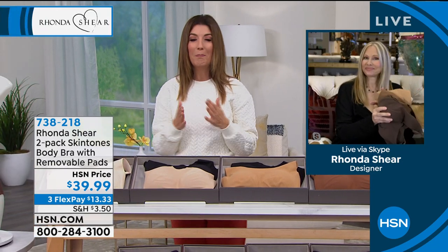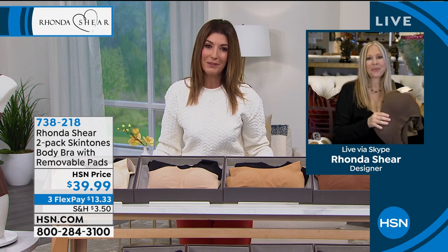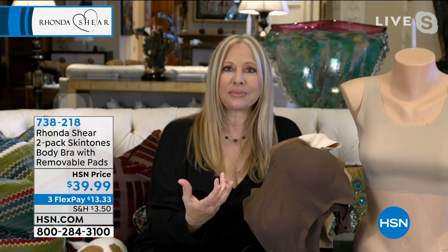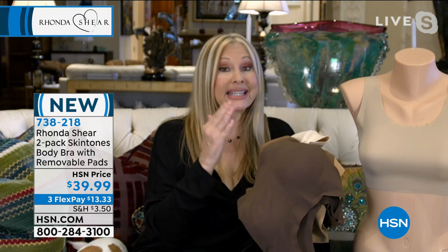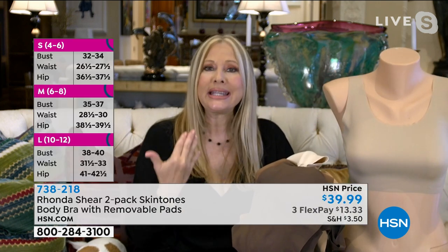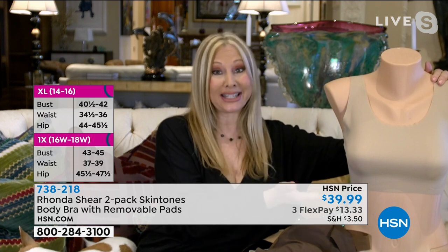Rhonda's back to tell us all about the beautiful body bras. There is nothing later on the market than what is called the bonded invisible body bra. It is heat bonded together — it's two layers in the front. You have the pocket with the removable pads, and because it lays so flat you can hardly tell you're wearing it, it still does all the things we need a bra to do. It's going to give you uplift because it's 25% spandex in this fabrication.